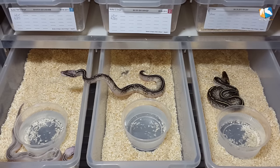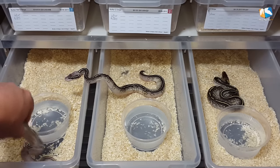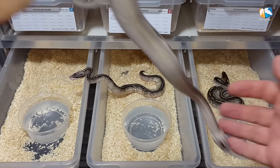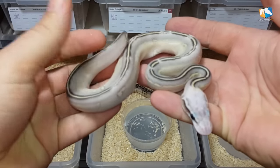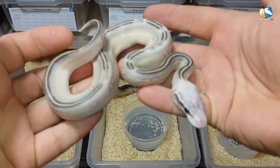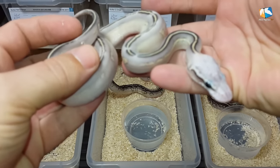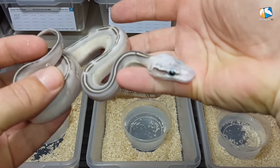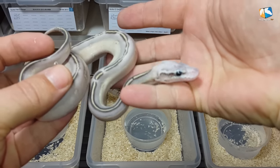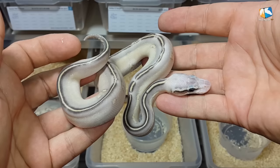The first one I want to show you is the Butter Super Pastel Stranger. This look we totally did not expect. We know Stranger is a powerful pattern morph, but reducing the pattern to this — I really didn't expect that. It does have the stripe and the light eyes which you see in most Stranger combos we did so far, and the little side pattern. You can still recognize the Stranger gene. It's a real crazy snake.